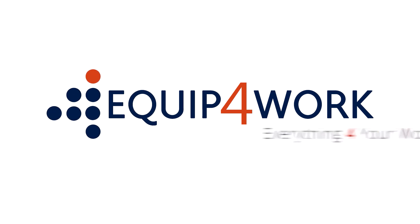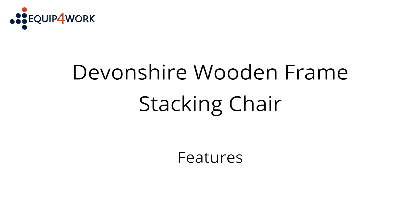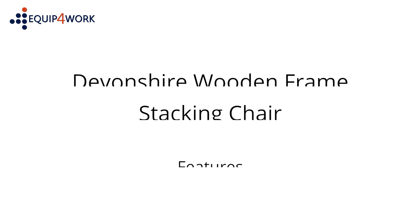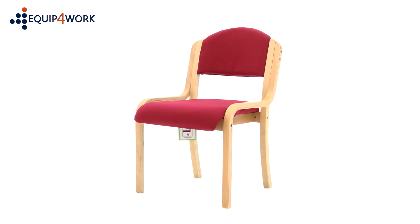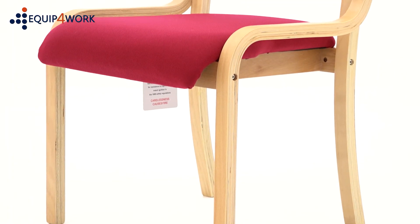Equip for Work — everything for your workplace. Devonshire Wooden Frame Stacking Chair. Features: Wood Frame Stackable Visitor Chair with contemporary curved beech laminate frames.